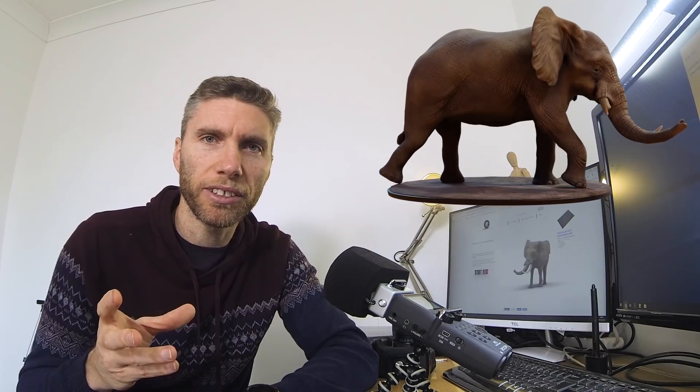Often when I'm making a model I'm thinking very technically: is this good enough, does it look realistic, is my artwork good enough, what are the best techniques and so forth. But what I often forget is the details about character and story. So take my recent elephant model — it looks fine as an elephant but it's got no character.